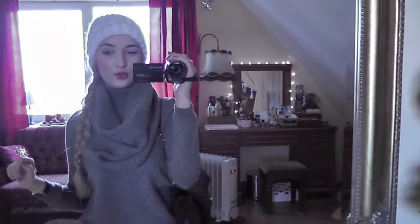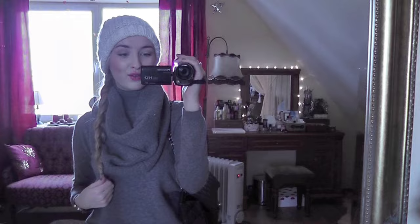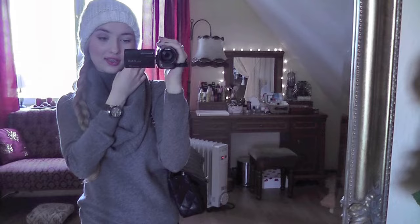Hey guys! So today I'm vlogging yet again, even though vlogmas is over. Today it's kind of a more interesting day since I'm getting out of the house, doing something. I'm gonna run some errands now.